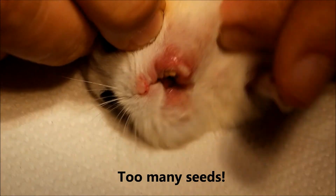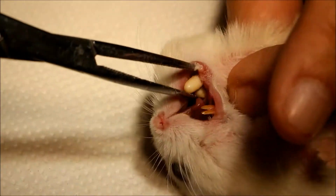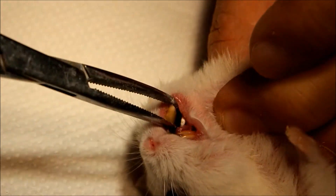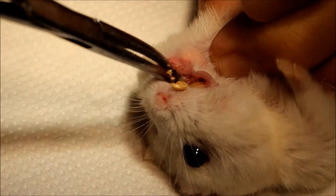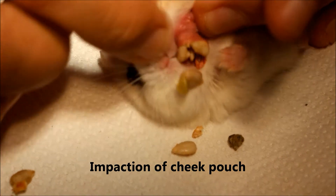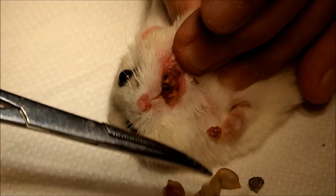The cheek pouch has too many seeds in there. I will remove the seeds first and see whether there is any injury to the cheek pouch — injury, infection, or impaction, which means something is stuck inside and cannot come out. The hamster tries to remove it but cannot. So there is an impaction of the cheek pouch. Now I have everted the cheek pouch — everted means turned inside out — and removed all the seeds.